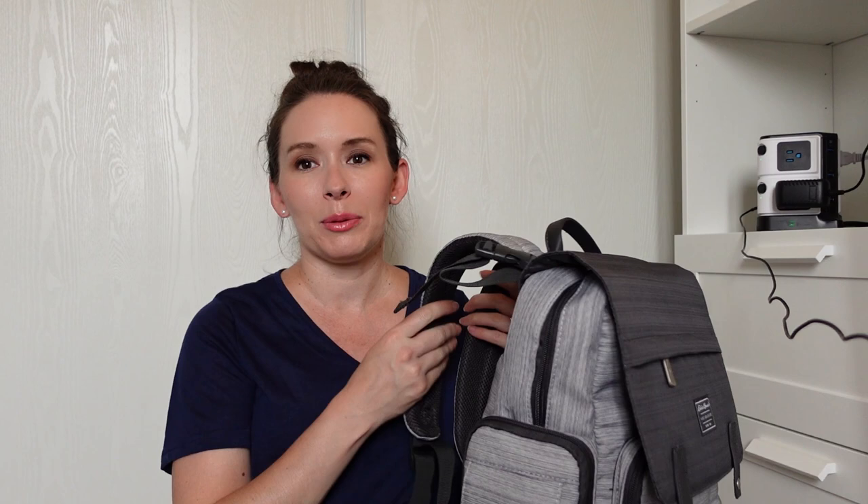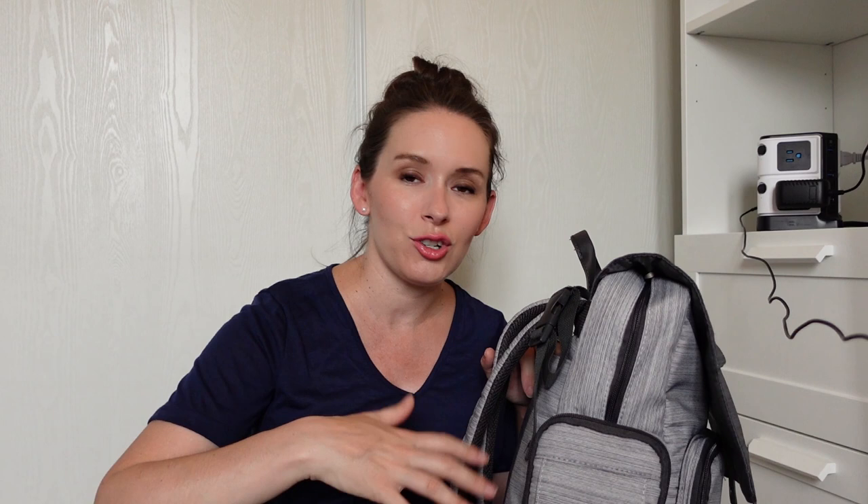Let me start by showing you the bag we got. This is the Eddie Bauer First Adventure bag. We're a very active family — we like to hike, backpack, kayak, camp, etc. So I wanted a really functional bag I could wear, with comfortable straps, that could take us from a hiking trail into a mall or wherever. Really functional, lots of good utility. We haven't worn it out yet to see how it performs in practice, but so far really loving the overall structure and size.